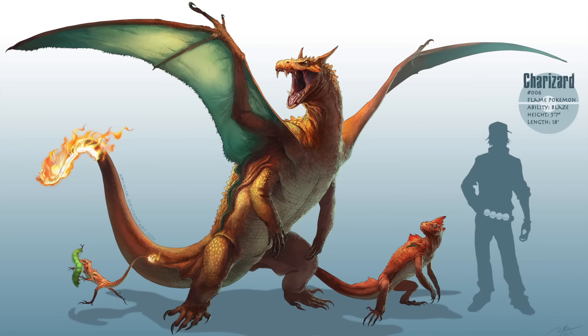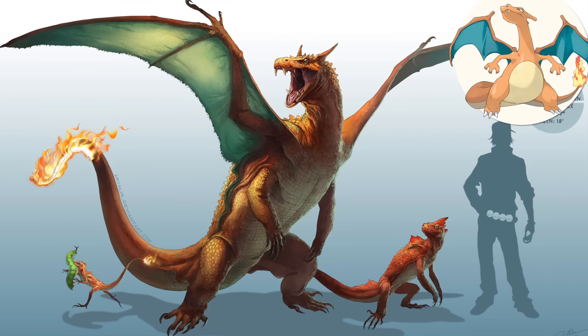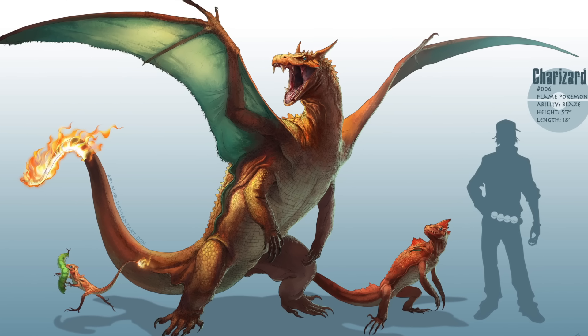Charizard and its pre-evolutions are up next, and have been reimagined in fearsome detail. Palmer adds new complexities of scale patterns, ridges, and layers of muscle to help ground these more fantastical creatures in the natural world.